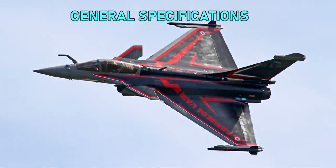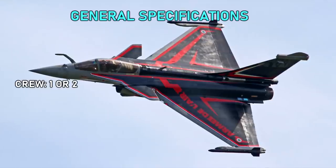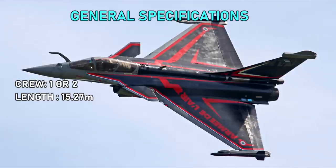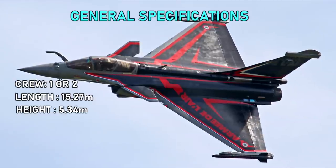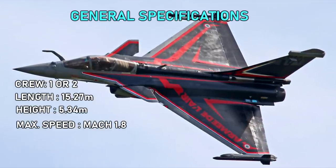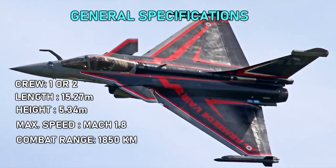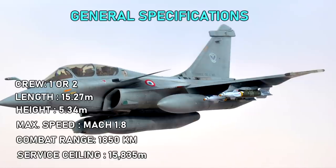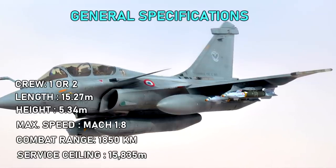General specifications: crew one or two, length 15.27 meters, height 5.34 meters, maximum speed Mach 1.8, combat range 1,850 kilometers, service ceiling 15,835 meters.